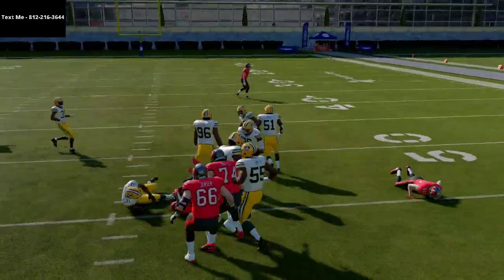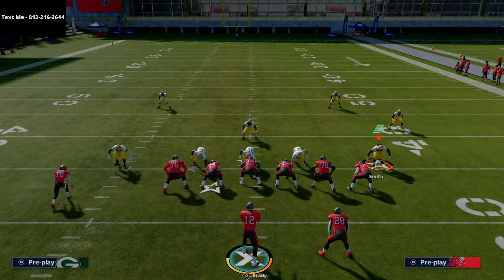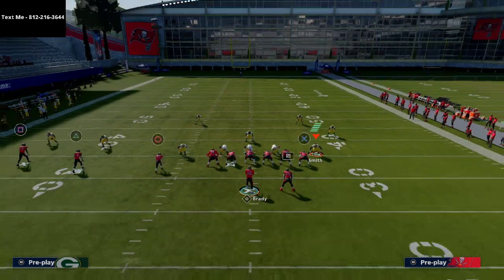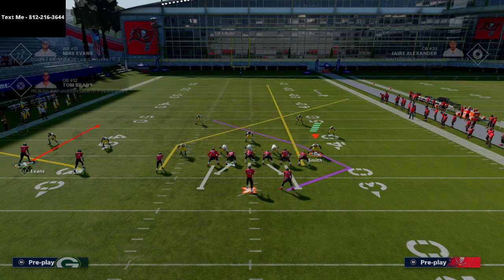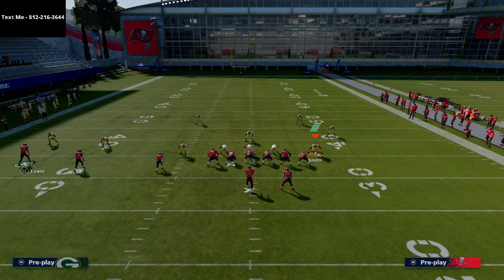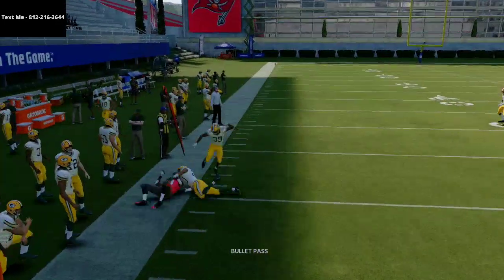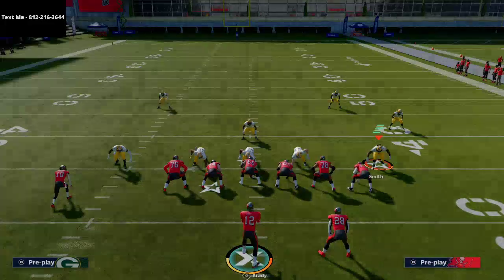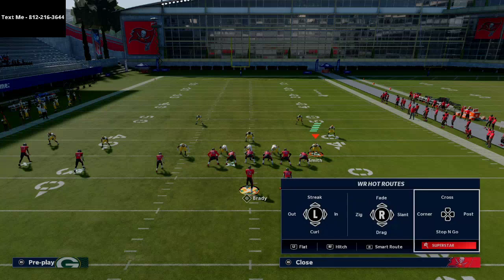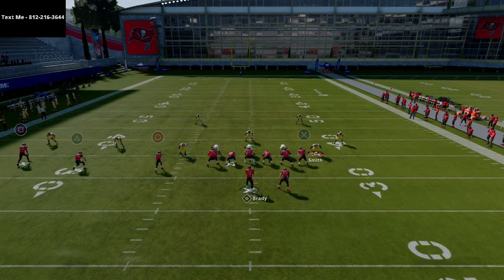Against zone coverage this is going to do really really well. If they send the house at you or blitz a lot, you're going to be able to hit this little running back route. Against zone coverage, if they're not playing hard flat to the outside, you can take this little quick read to Chris Godwin, get the ball out quick, and make a fast decision about what you want to do.